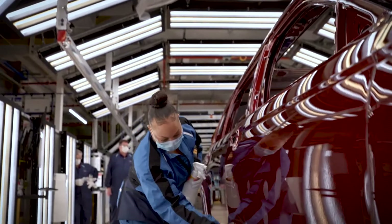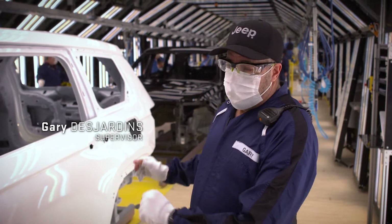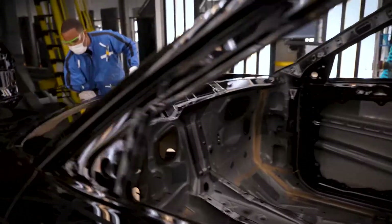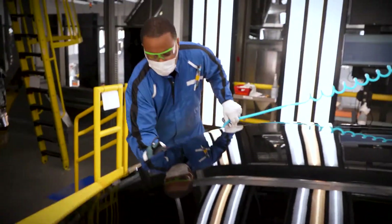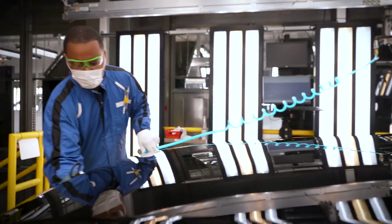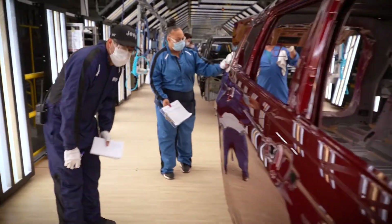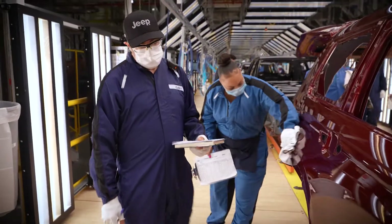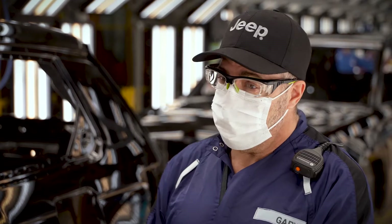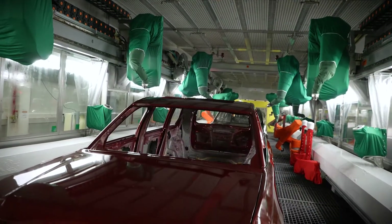And we come to the end product where we finesse and polish it out — this is our finesse department. The cars come into station 300, which is our seek-and-find station. Employees then use a sander with 3,000 grit sandpaper and deionized water, removing any imperfections on the car. As they move through the station, auditors check to make sure that everything is perfect on the vehicle. This department guarantees that when that vehicle leaves this building — our state-of-the-art paint shop — you have the best paint job in the world.